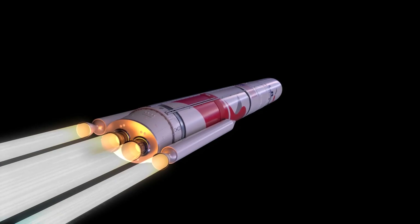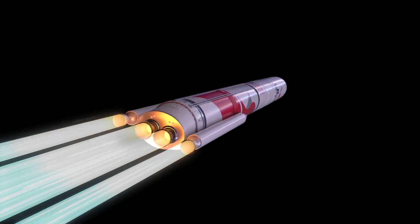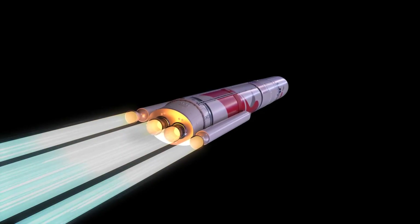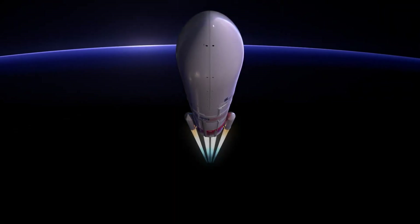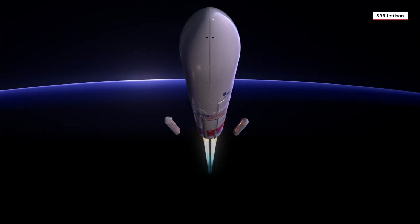These boosters augment the rocket's total thrust at liftoff, adding approximately 460,000 pounds of thrust per SRB. With their propellant expired approximately 90 seconds into ascent, the SRBs burn out, followed by jettison.